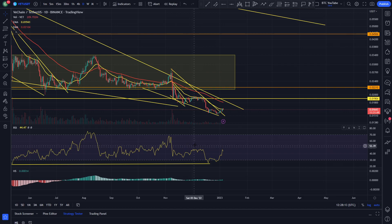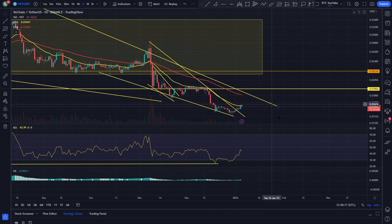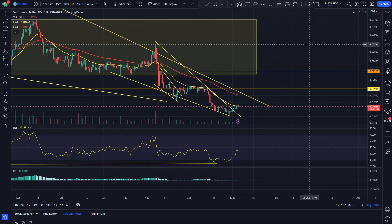Alright, what is up guys? Welcome back to another video. We are just taking a quick look at VeChain here and as we can see, it has pretty much cleanly broken out of that little resistance it was stuck under for a little while here.